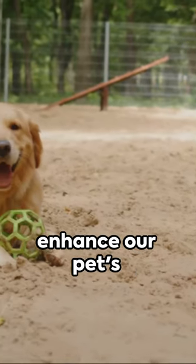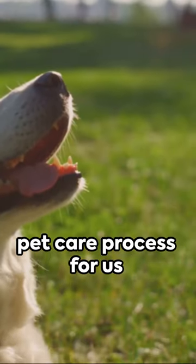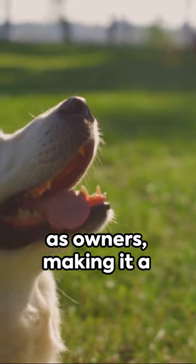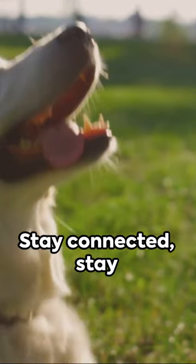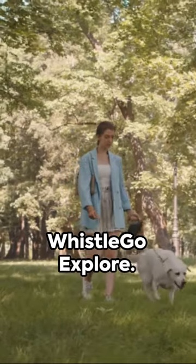Smart pet products like the Whistle Go enhance our pets' quality of life, but also streamline the pet care process for us as owners, making it a more enjoyable experience. Stay connected, stay informed, and keep your pets safe with the Whistle Go Explore.